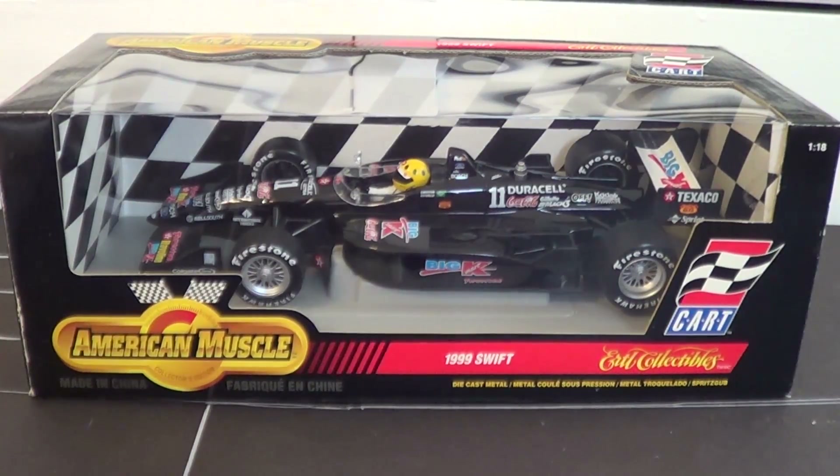This time we are taking a look at a 1999 Swift. This specifically is Christian Fittipaldi's from the 1999 IndyCar season.